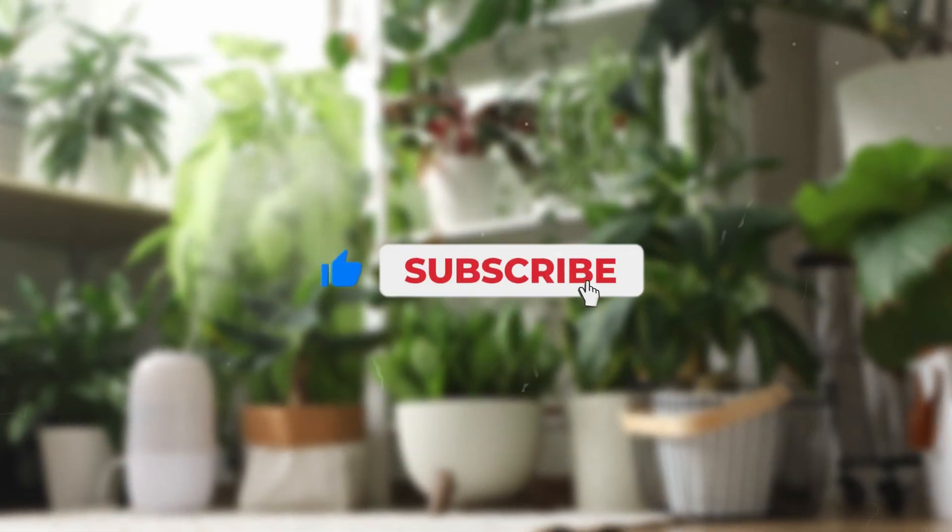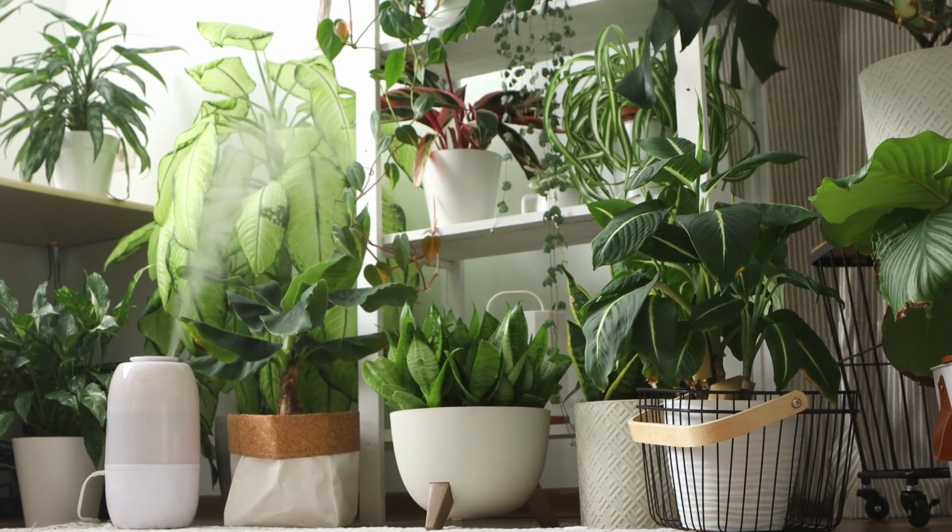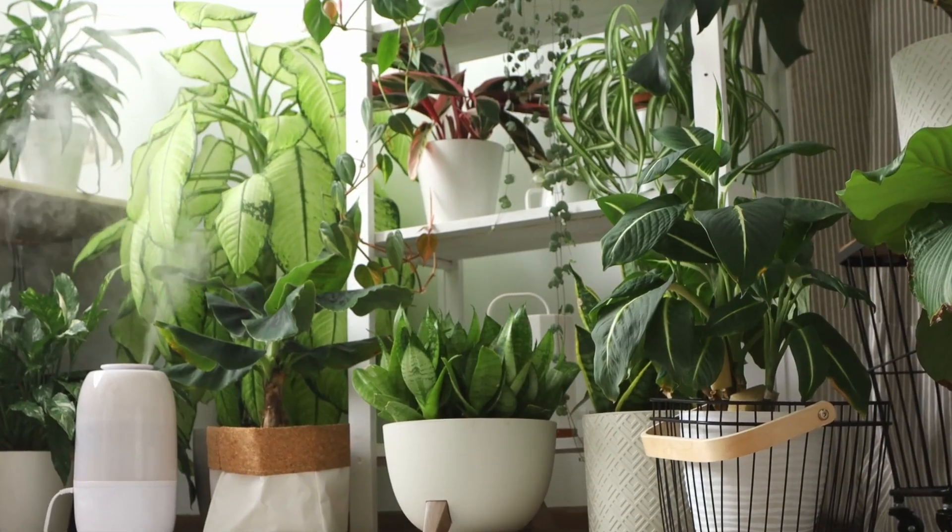And remember, breathe easy with nature by your side. Don't forget to like, share, and subscribe for more plant tips to make your home a greener, healthier place.